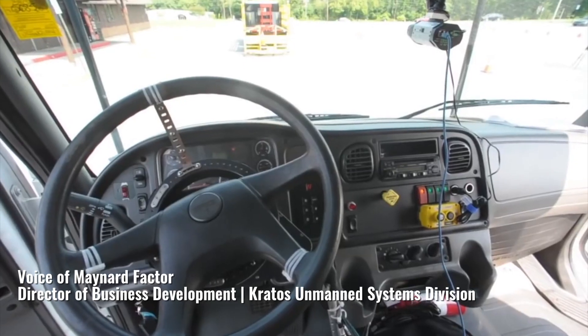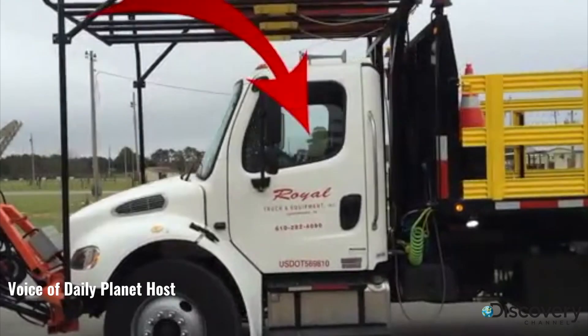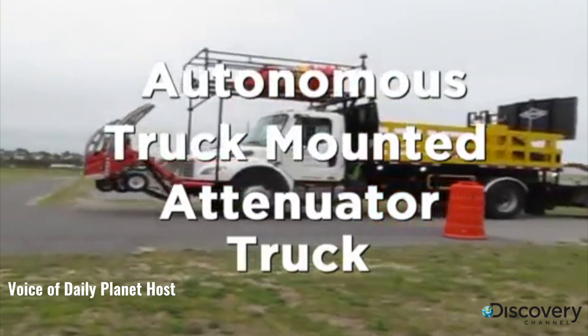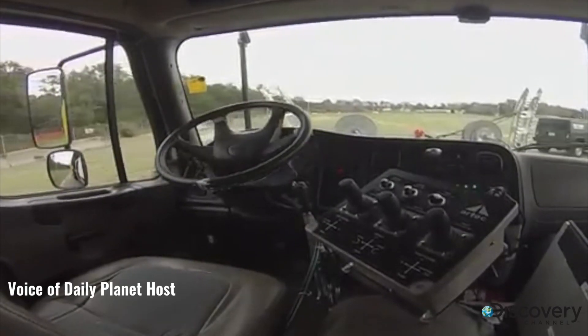The technology that we developed here seems to be something that might lend itself to a bunch of different applications. Look closely. You see that? No driver. This autonomous truck mounted attenuator truck is equipped with military technology that allows it to follow another vehicle sans driver.